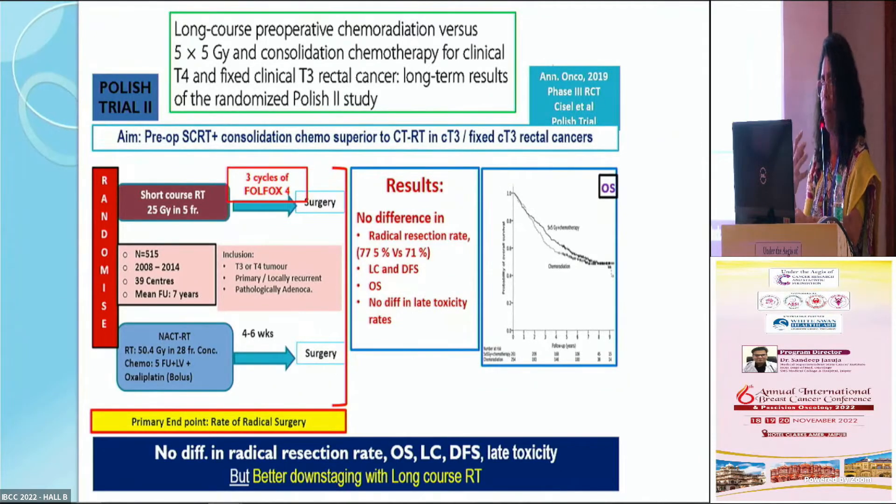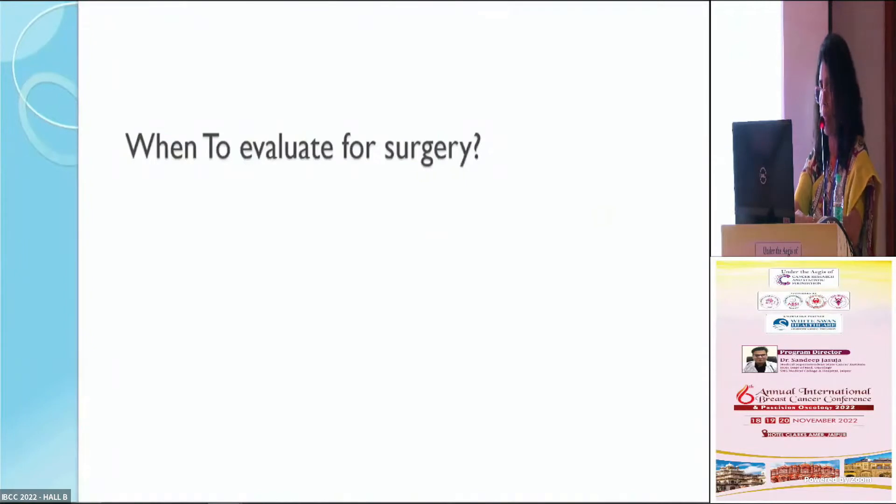The Polish trial looked at T4 and T3 rectal cancer patients with fixed tumors in the lower rectum, comparing short course radiation therapy against CTRT. Notably, three cycles of chemotherapy were added between the short course radiation and surgery — that is, there was a delayed surgery. The result: no difference in radical resection rate, overall survival, or local control, but T3/T4 patients did better with long course radiation therapy, showing better downstaging in that group.